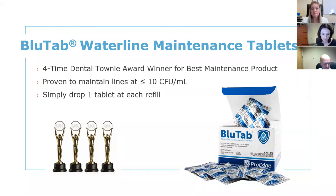We also have our maintenance treatment, Blue Tab — a tablet you drop into the bottle every time you refill it. It's meant to be in the lines overnight and over the weekend, so you don't need to purge your lines at the end of the day. Blue Tab actively keeps bacteria levels low in between shocking and while you're away from the office. We're a four-time Dental Townie award winner — super exciting.